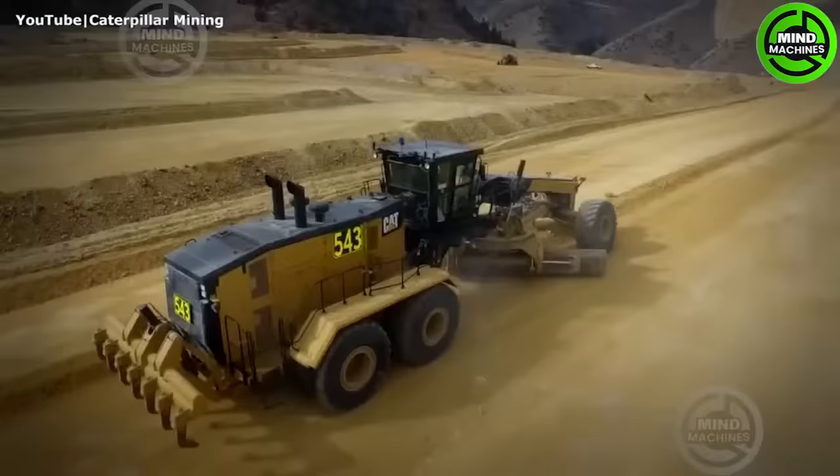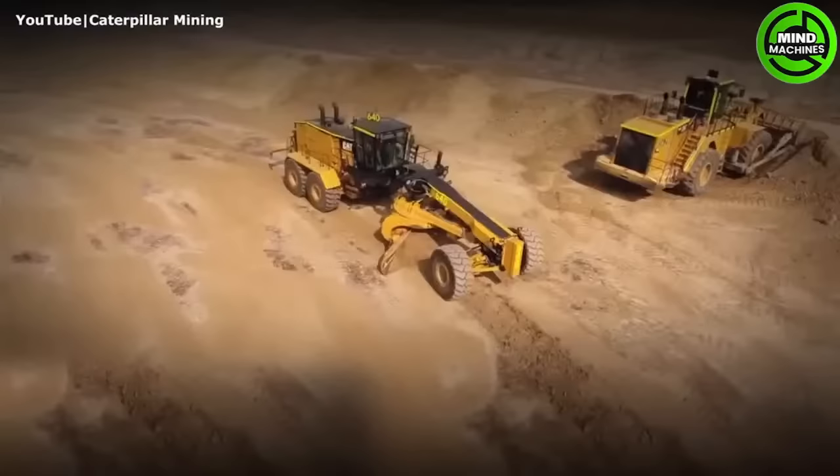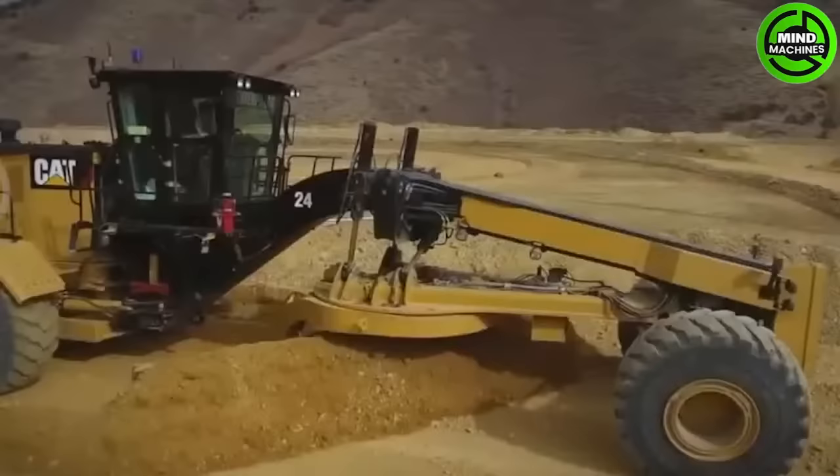The Caterpillar 24, the largest motor grader, builds and maintains haul roads for mining. It weighs 161,000 pounds, features a 24-foot moldboard, and is powered by a 752 HP 12-cylinder Caterpillar diesel engine.